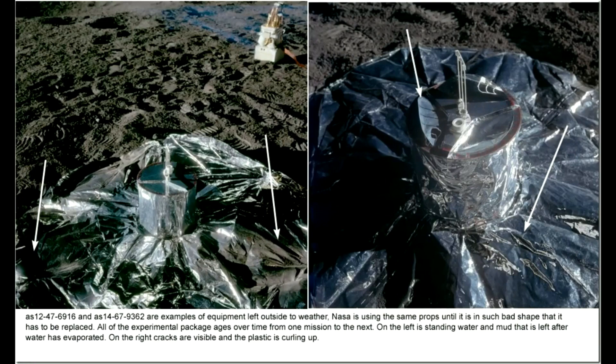All of the experimental package ages over time, from mission to the next. On the left is standing water, and mud that is left after water has evaporated. On the right, cracks are visible, and the plastic is curling up.